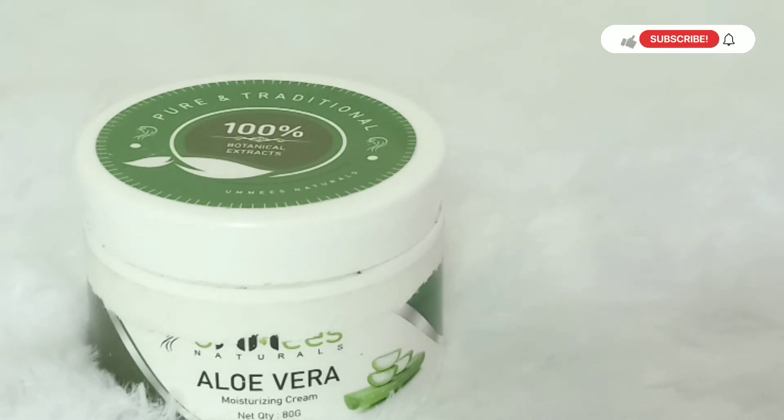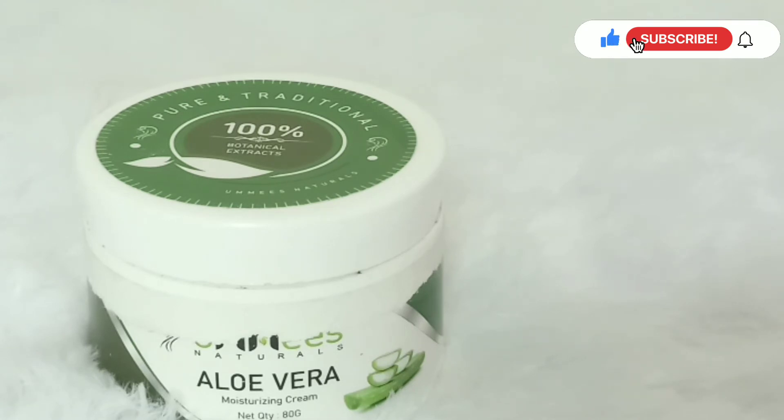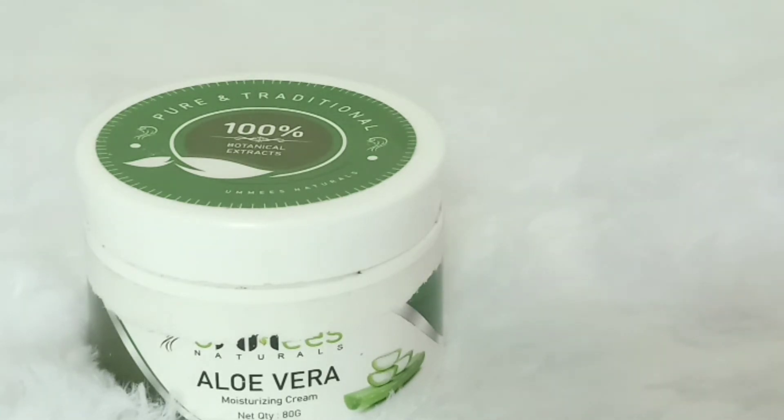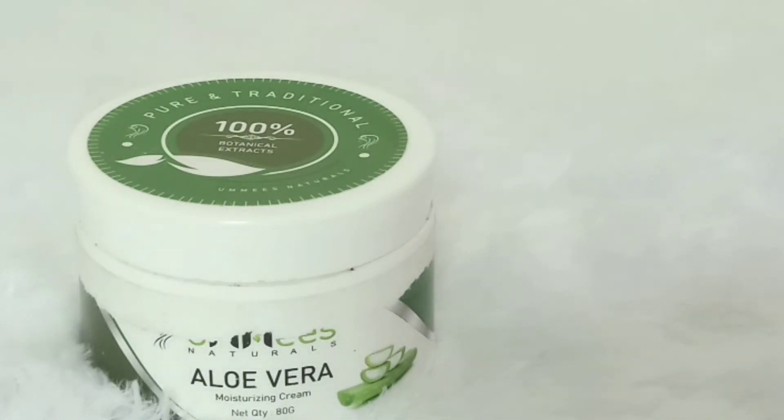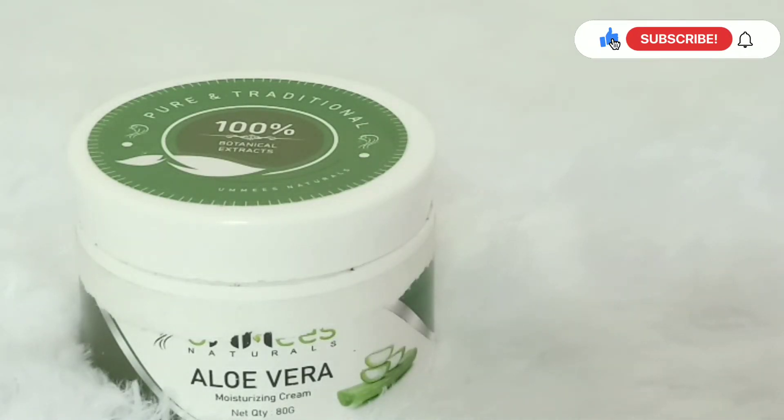If you have dry skin, you can use it as part of your routine. If you want more moisturization than this, it would be great. It is worth it.